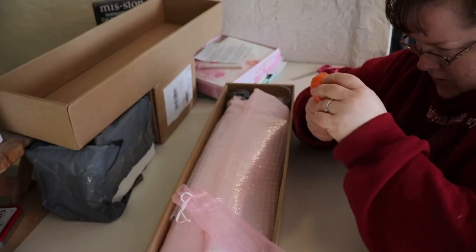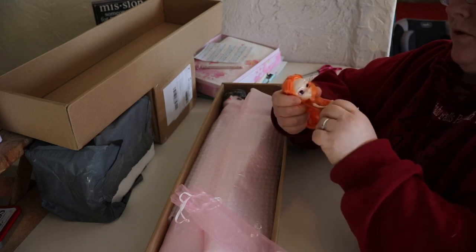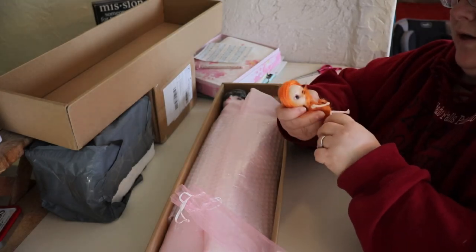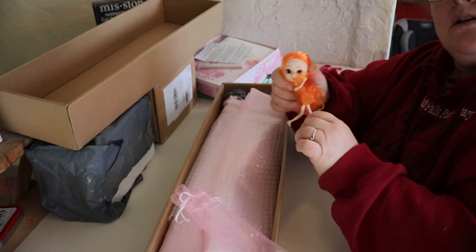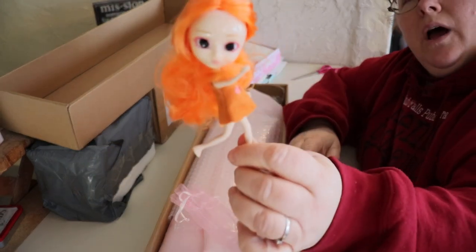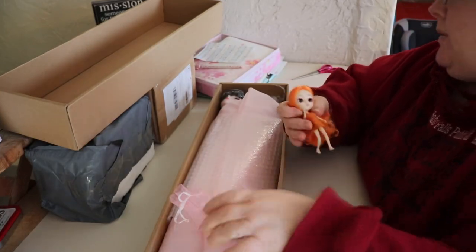She looks a touch cross-eyed, and she has painted-on yellow bloomers and a little teeny dress, which is fun. Her legs even bend — she's a jet-set girl! That's a fun little freebie doll.